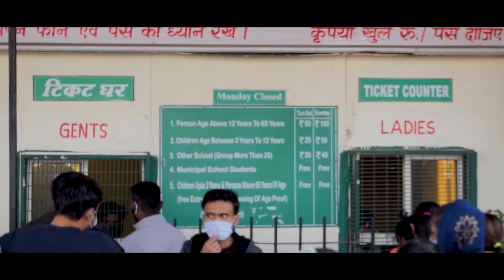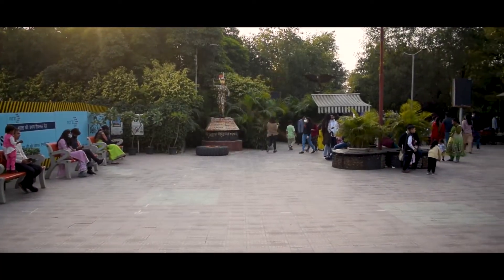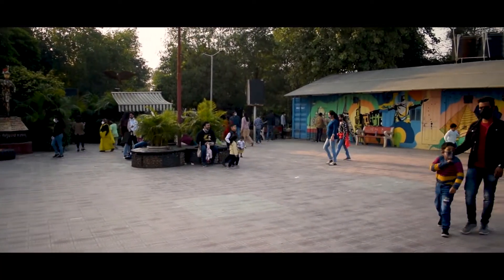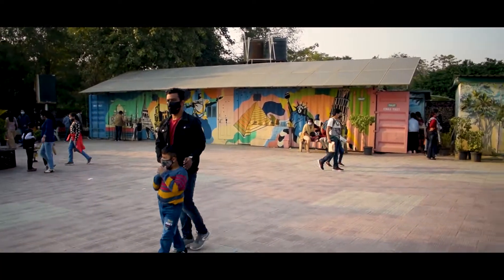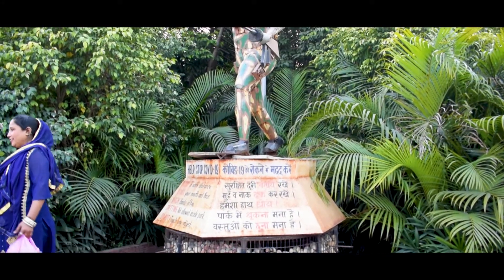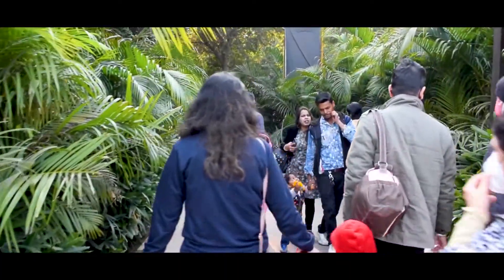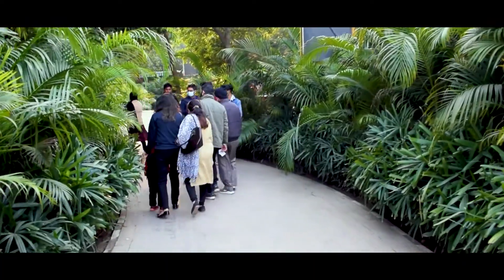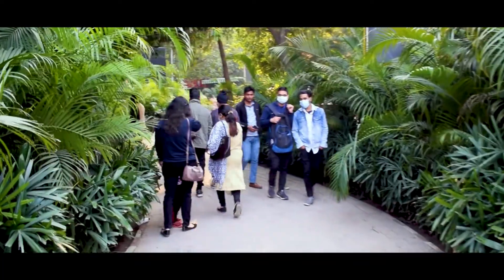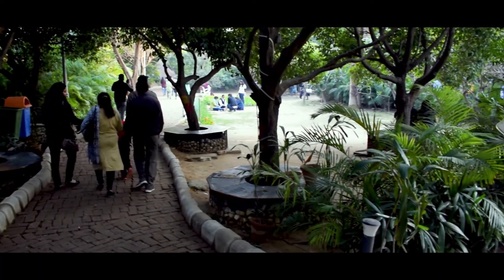The entry charges for this park are Rs.50 for persons between age 12 to 65, and Rs.25 for children between 3 to 12 years. Waste to Wonder Park is located in Rajiv Gandhi Smriti Van, which is near Sarai Kale Khan. The nearest metro station is Nizamuddin metro station, which is only a walkable distance from the park.